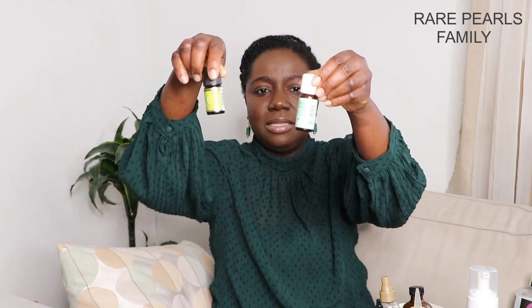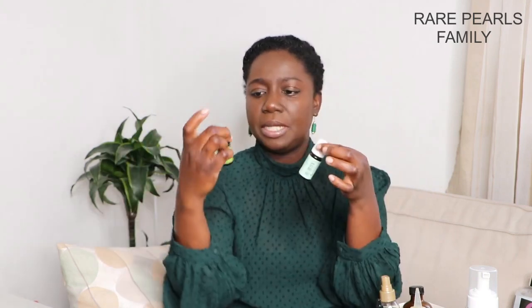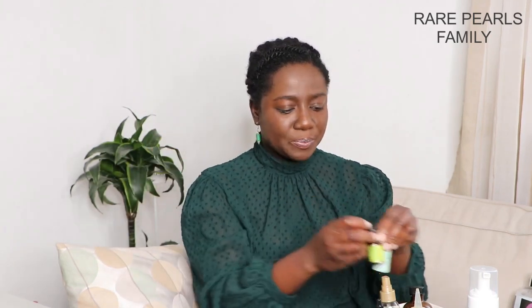We also have a couple of essential oils — lavender oil and tea tree oil. We haven't been using much of them lately but plan to do so in the coming weeks. They are scalp stimulants; you can mix a few drops with your oil or add them to your shampoo. However, if you are pregnant or a lactating mother, please consult your doctor before using any essential oil.